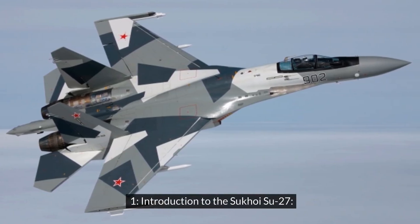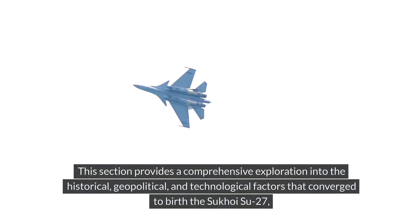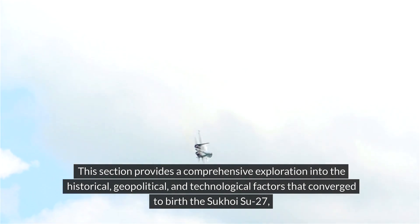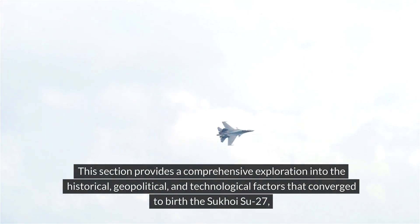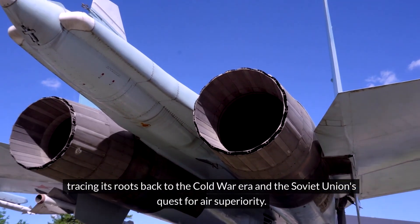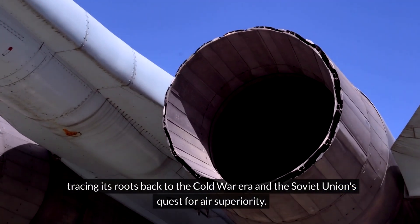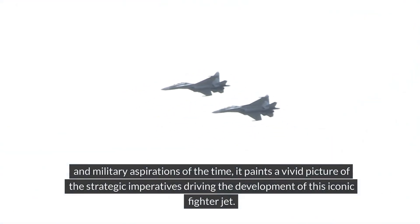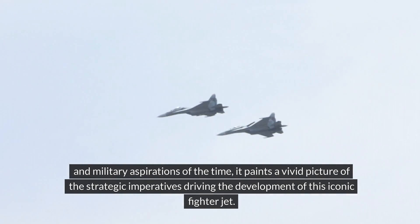Introduction to the Sukhoi Su-27. This section provides a comprehensive exploration into the historical, geopolitical, and technological factors that converged to birth the Sukhoi Su-27, tracing its roots back to the Cold War era and the Soviet Union's quest for air superiority. By delving deep into the intricate web of geopolitical tensions and military aspirations of the time, it paints a vivid picture of the strategic imperatives driving the development of this iconic fighter jet.